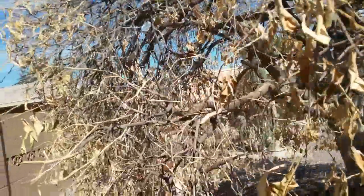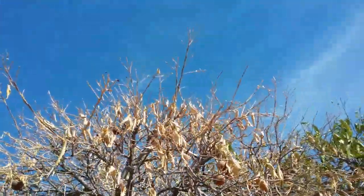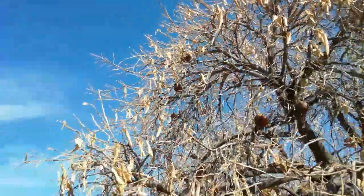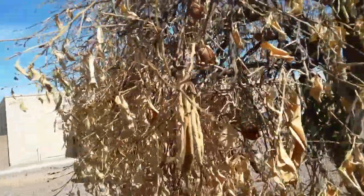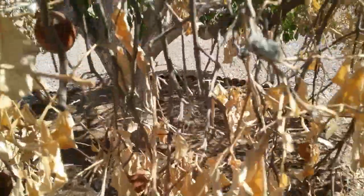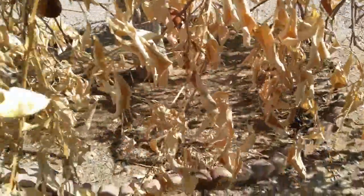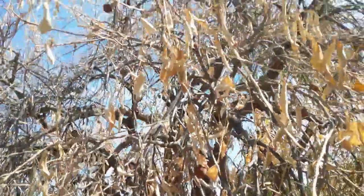I don't see any signs of the insects that carry the citrus greening in any of the other citrus trees, and it's not supposed to be here now anyway.